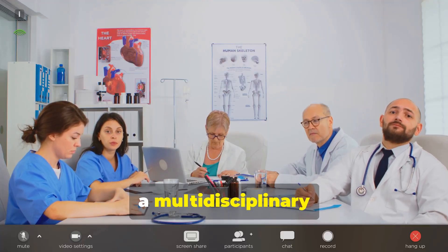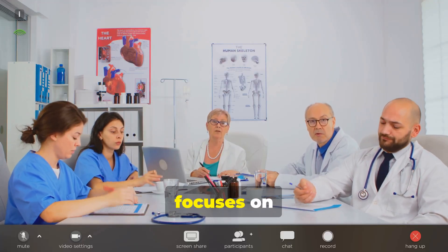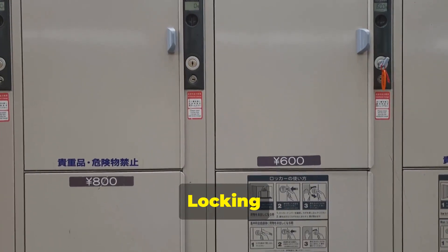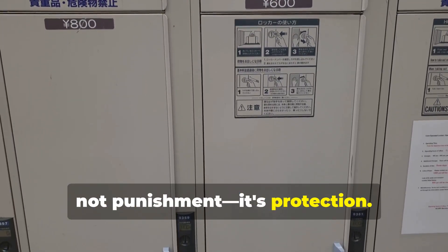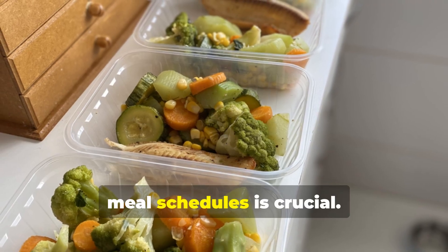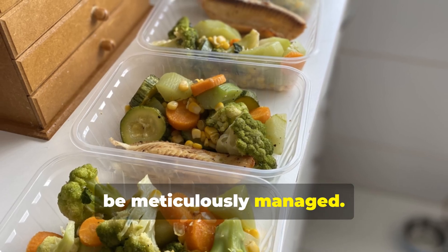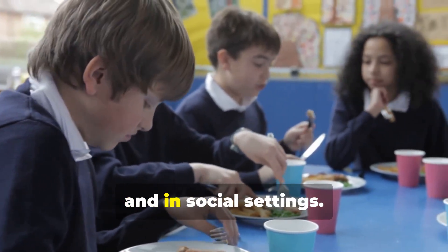Management requires a multidisciplinary team approach. There is no cure, so treatment focuses on controlling symptoms. Strict food security is essential — locking refrigerators and pantries is a necessity, not punishment; it's protection. A structured diet with strict portion control and rigid meal schedules is crucial. Calorie intake must be meticulously managed, with constant supervision around food required, including at school and in social settings.